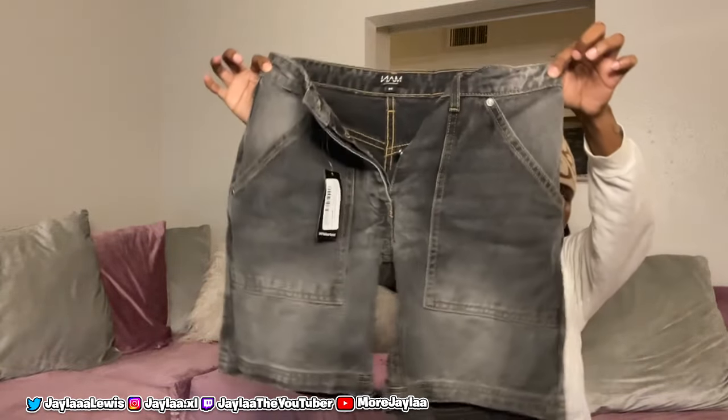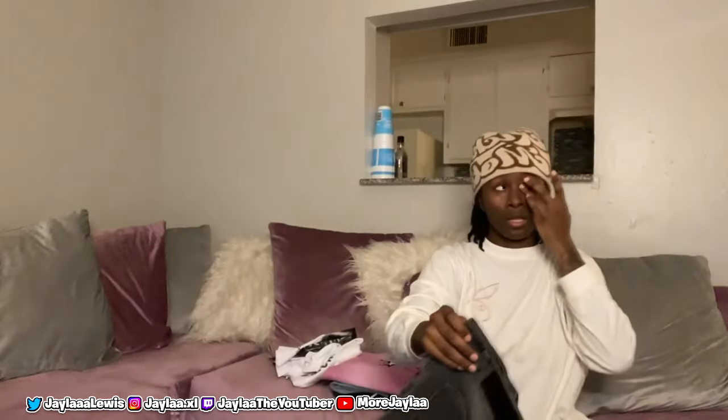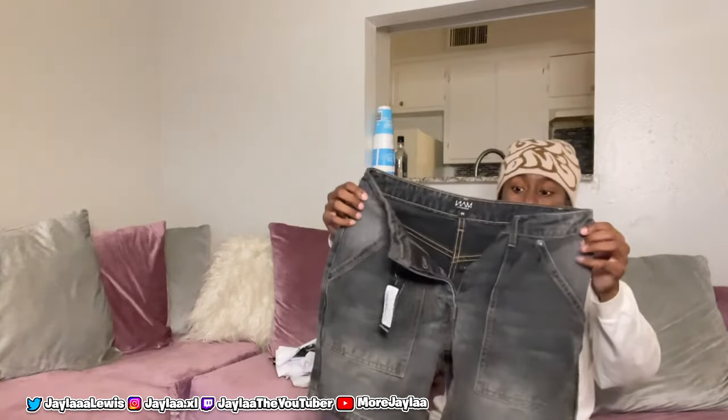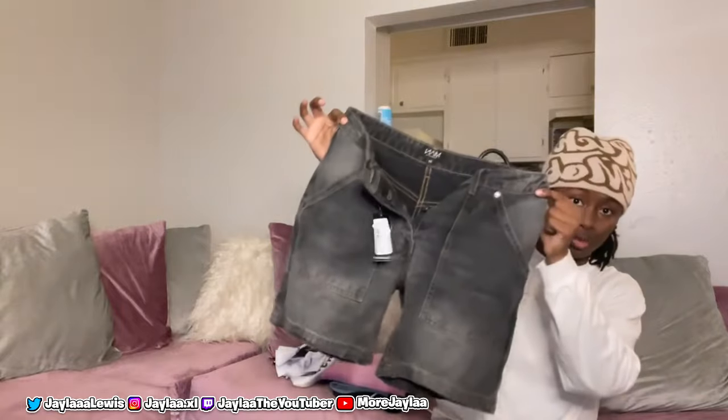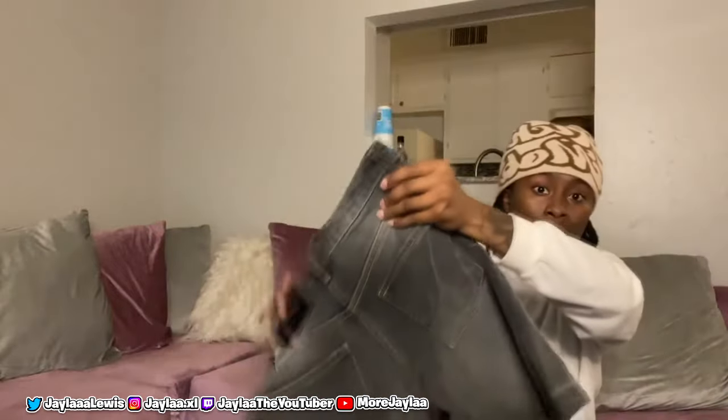These shorts right here are from Boohoo Man. Now look, some of y'all are probably already hip to Boohoo Man — this is my first time actually ordering clothing from them, but I heard they had a lot of great options in the men's selection for bottoms that actually fit females perfectly. So we got these jean shorts — look at the design, the details, the color. It's just nice, I mess with them.